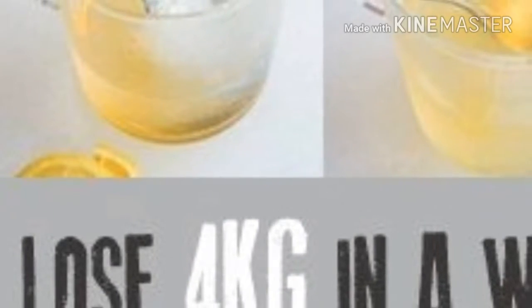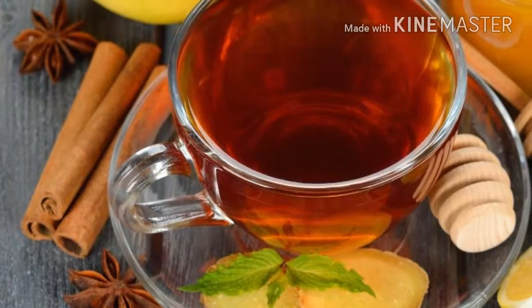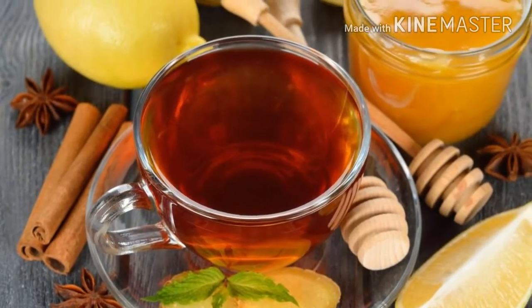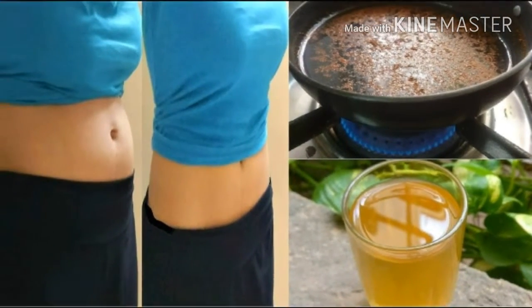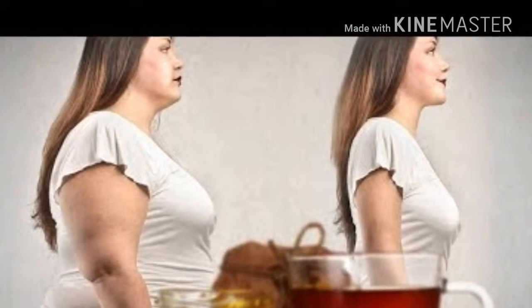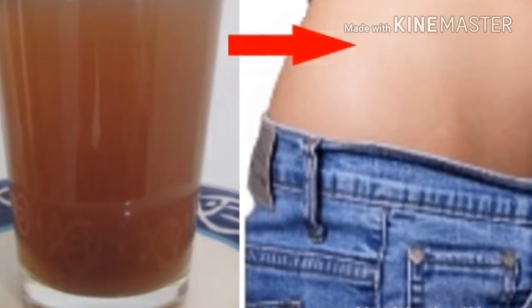Walnuts can also help treat ulcers using walnut milk. Take 20 grams of ground walnuts, put them in a container with a lid, pour 100 grams of warm boiled water over them, cover and shake well. Then strain the mixture and add two tablespoons of honey. Take five to six tablespoons of this walnut milk every day, half an hour before each meal.